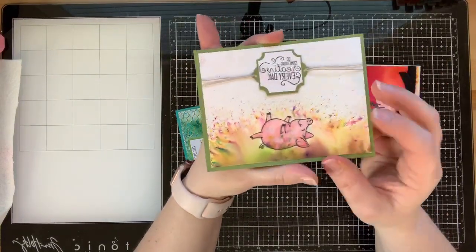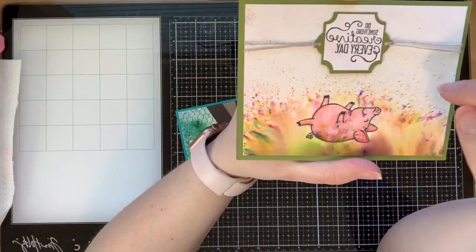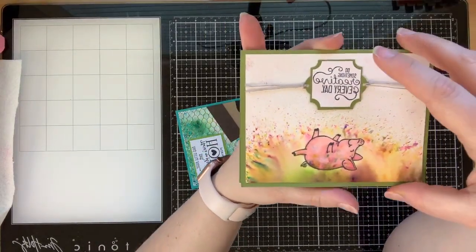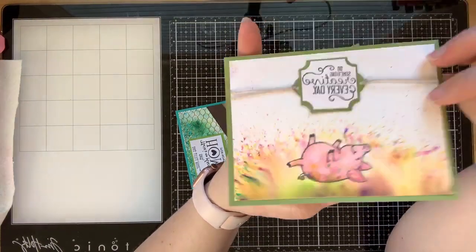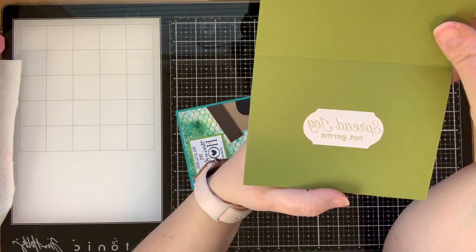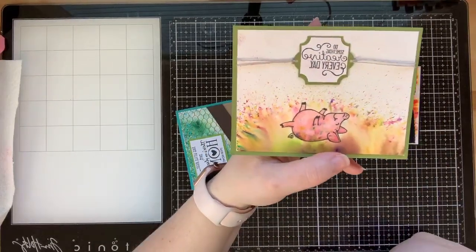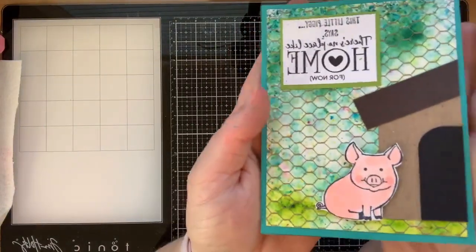Then we have our little piggy rolling in the COVID-19 mud — colorful mud using Pigment Sprinkles. The sentiment says 'Do something creative every day.' Our piggy is doing something creative by rolling in the COVID mud and spreading color. Inside I used one of the COVID-19 sentiments that says 'Spread joy, not germs.' I love the little splatters — that's a really fun thing you can create with Pigment Sprinkles.